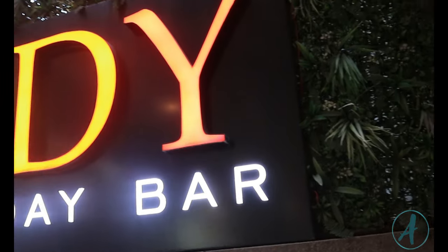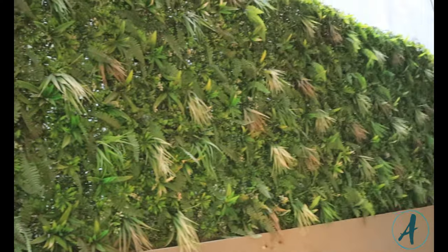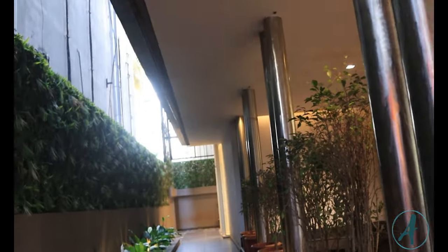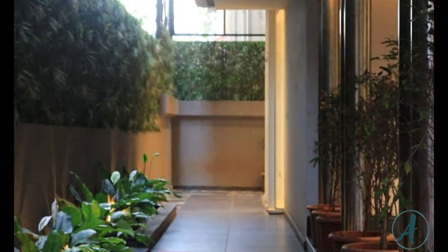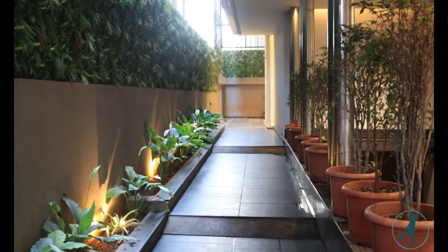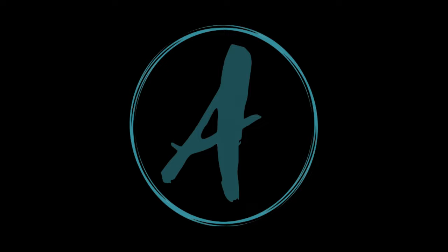I had a nice time here and I'll overall give Daddy Bangalore a seven out of ten. That's it, guys! See you at the next restaurant, which I'll be revealing soon. Don't forget to subscribe to my channel and share this video with all your friends. See you next time, bye!